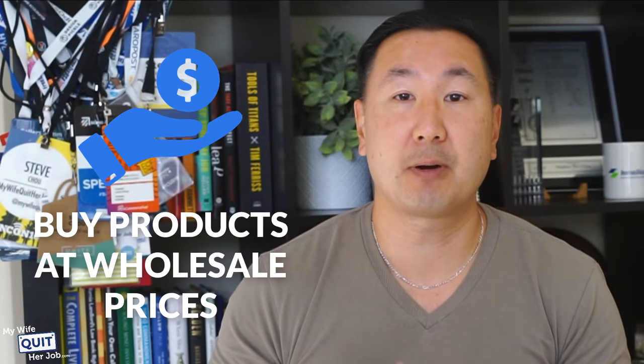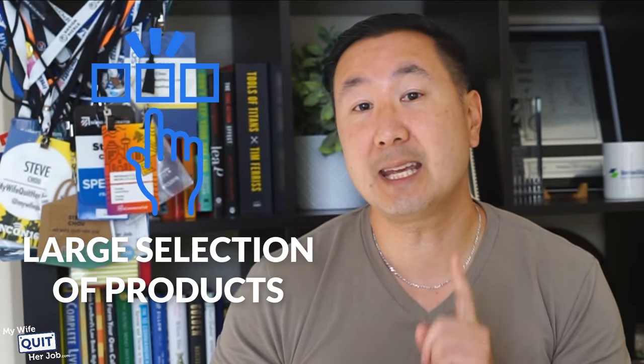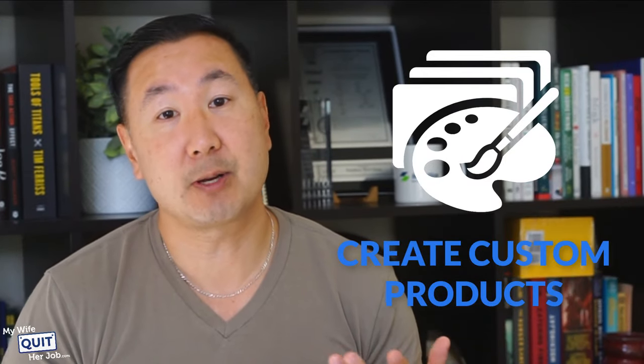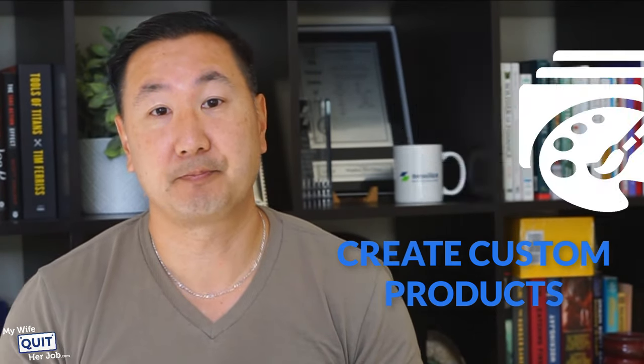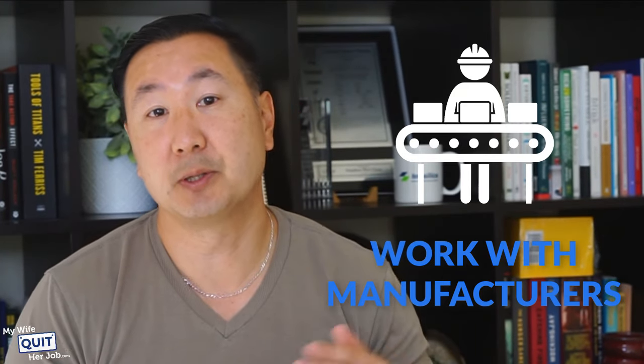With Alibaba, you can buy products at wholesale prices. There's a large selection of products, and the key thing is that there are no branded products. You can create your own brand and logo and have it put on the products you get from Alibaba. This allows you to create custom products. You can even use your own designs to create custom products that you can then sell under your own brand.